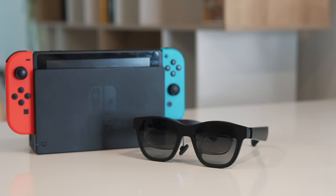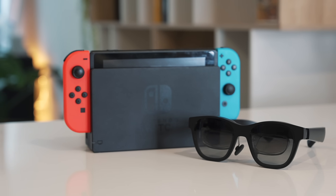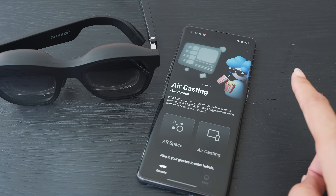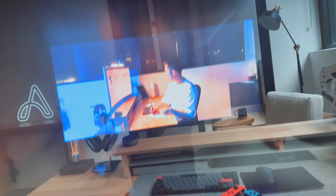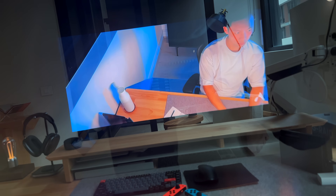A heads up when it comes to gaming: the 201-inch AR mode is only available for high-end Android phones and Xbox Cloud Gaming. For devices like the Steam Deck, Switch, and PS5, we're limited to the 130-inch gaming screen, which is already large enough to fill my field of vision. I can see a lot of people getting these glasses purely as a gaming companion. The Air Casting mode, which mirrors your phone screen, is great for watching Netflix or YouTube in a cinema-like experience, but it does drain the battery quickly.